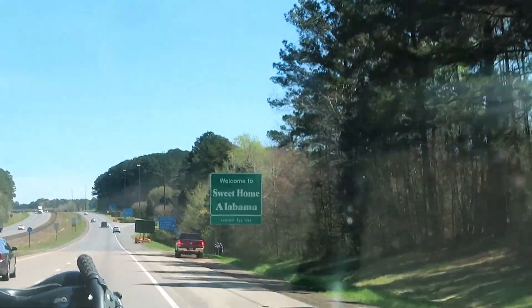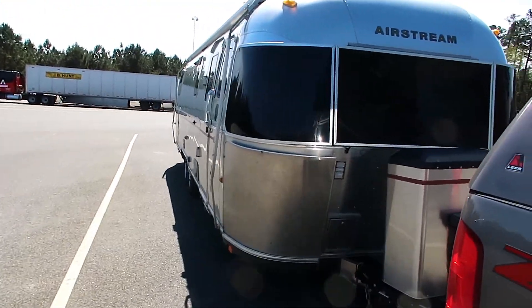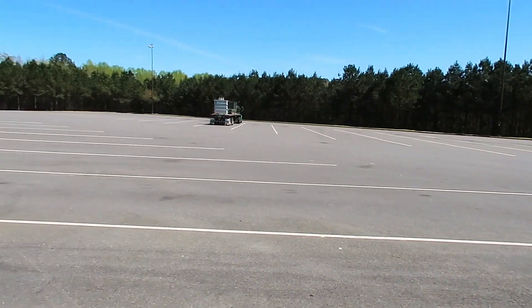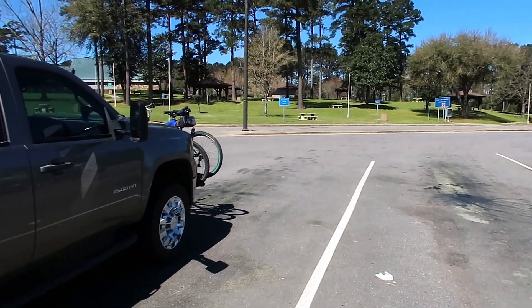Welcome to sweet home Alabama! We decided to stop off at the Alabama Welcome Center for a little pee break — we might take the girls out too. Look at all of this grass! And look at this Welcome Center — all this space for big rigs and trailers. Very nice, Alabama.